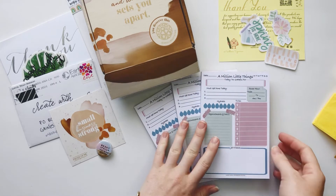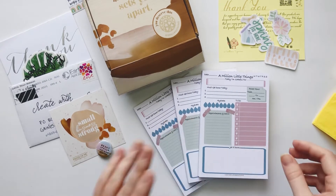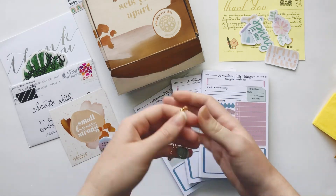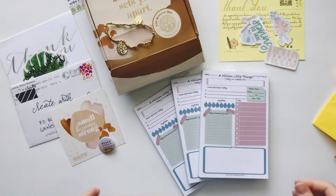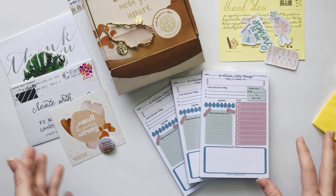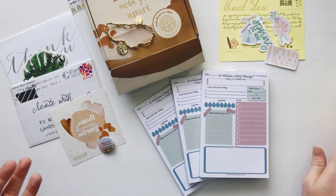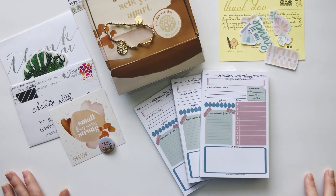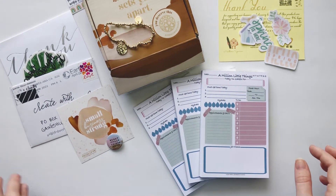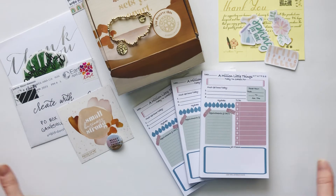Thank you so much Tatiana from Northern Sparrow Plans on Instagram! I'm going to tag everybody down below along with their websites or where you can follow them or buy their products. Thank you everybody for sending this stuff — my PO box is down there if you want to send something big or small. It's great to share the love of these small businesses. If something interests you, go check them out. Thanks for watching — give me a thumbs up if you want to see more of these, subscribe, and I'll see you guys next time!